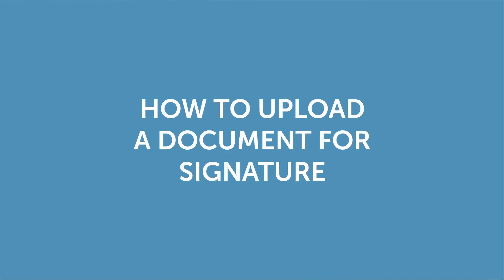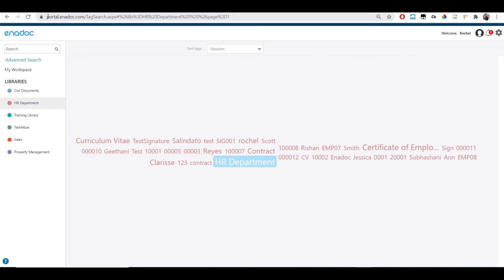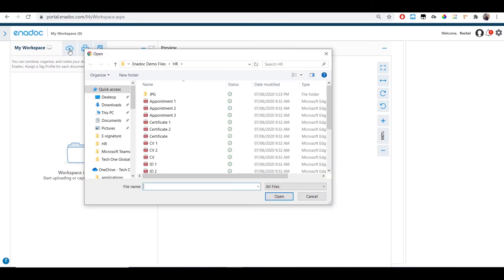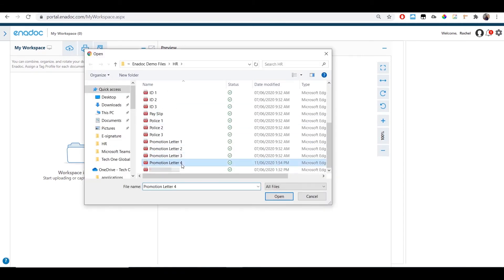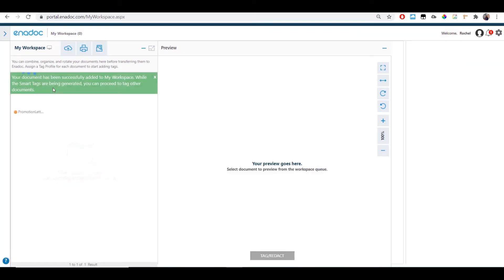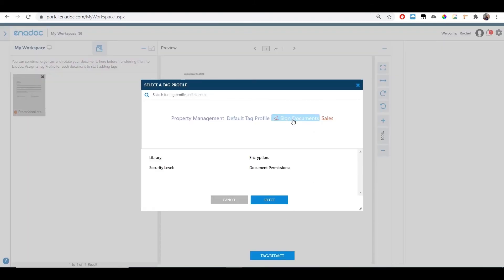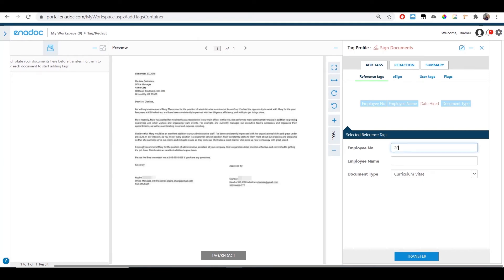If you're in charge of initiating signature approvals from your department, here's how easy it is on Enidoc. Go to portal.enidoc.com, access My Workspace, and upload the document for signature. Once uploaded, select the document and click Tag and Redact. Click the pencil icon or e-sign icon on your tag profile.